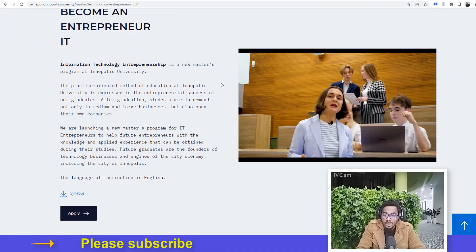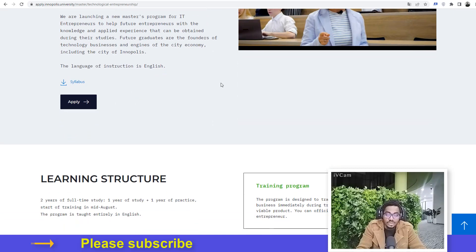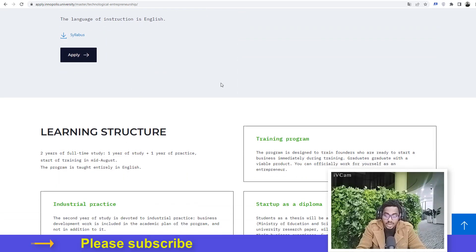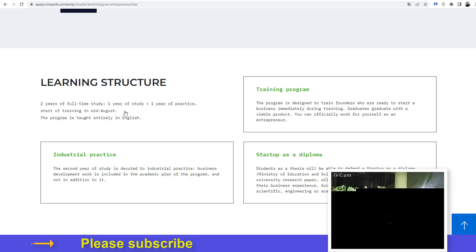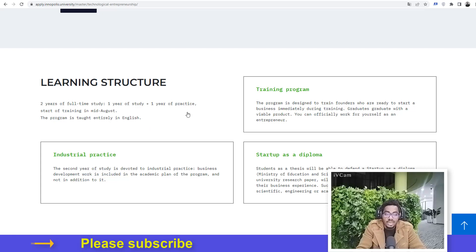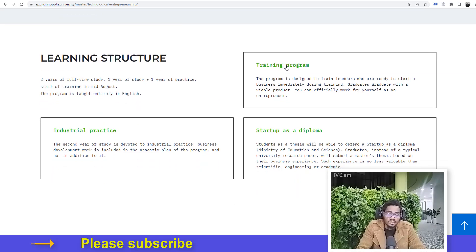I'm going to go through some basic processes so I don't make this video too long. Here is the learning structure for this program: two years of full-time study, that means one year of study plus one year of practice. The start of training is always mid-August. The program is taught entirely in English, so you won't have to worry about learning Russian before starting your academic year.